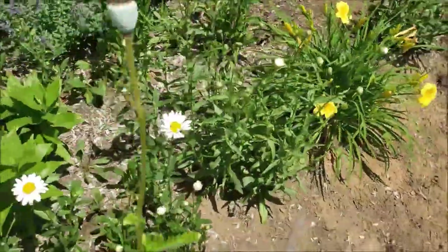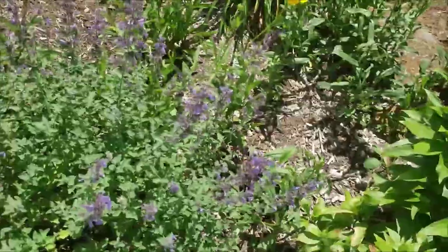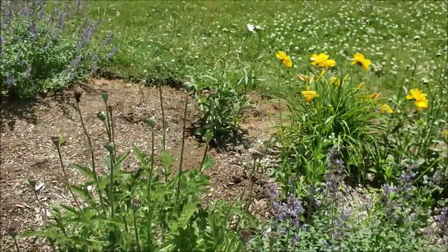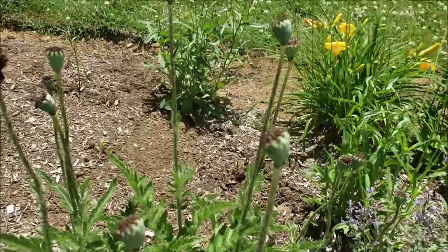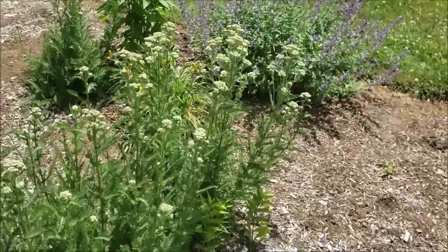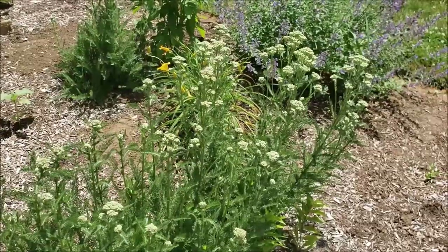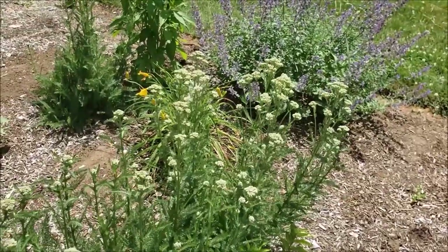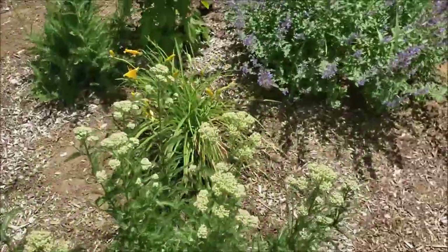I'll have more daisies opening up in the next few days. There's more cat mint. I really love these poppy seed heads - they're really neat looking. There's a whole bunch of yarrow in the garden. I used to spray for the aphids on the yarrow with neem oil, which didn't help much, then I tried insecticidal soap which works fairly well. Now I just let the ladybugs deal with them. I don't really find that the aphids damage the plant, so I stopped worrying about them so much.